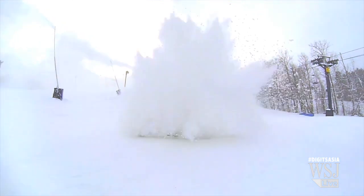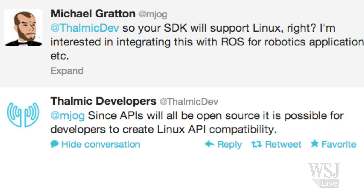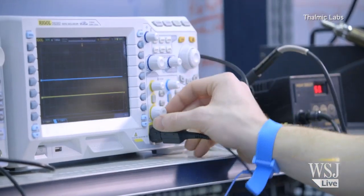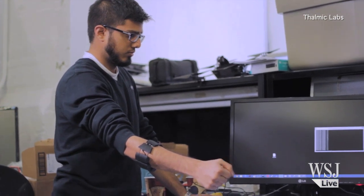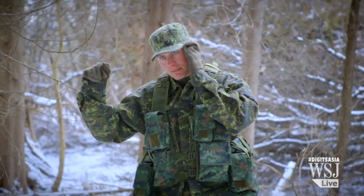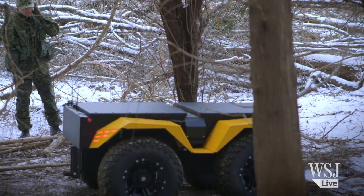Developer interest has been high too. More than 1,000 developers signed up to write programs for the Myo just two days after it premiered. New code should mean more hand gestures, and new devices could lend themselves to more intuitive controls, especially if the interface isn't nailed down.